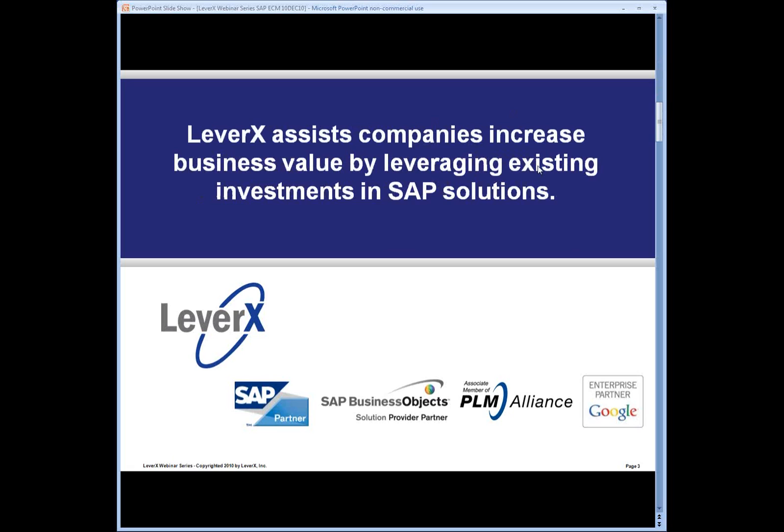LeverX assists companies increase business value by leveraging existing investments in SAP solutions.